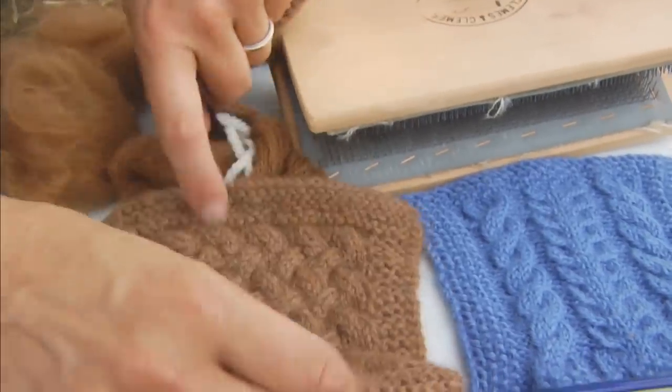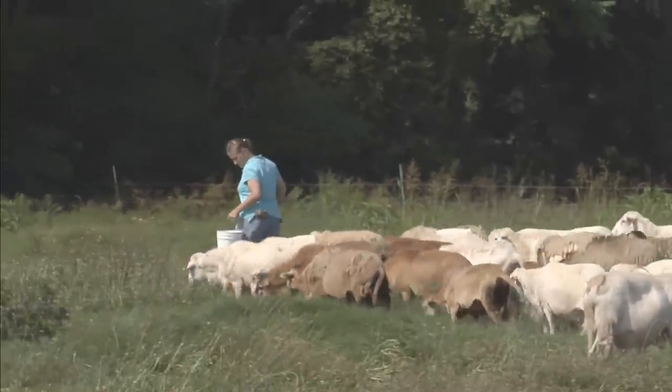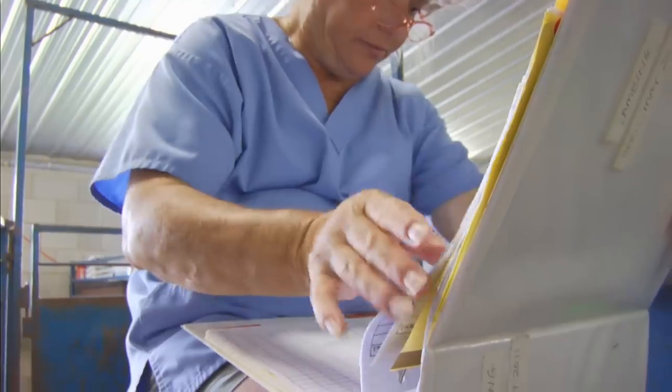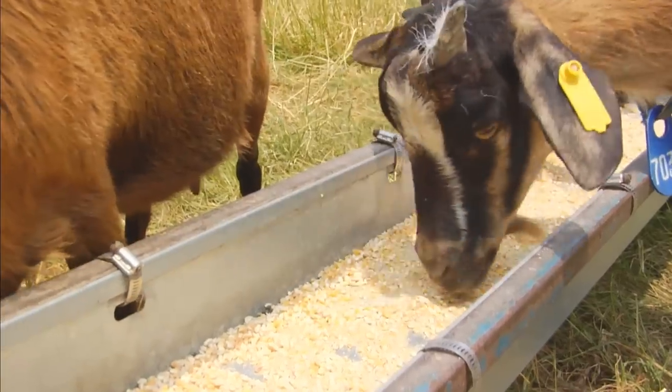While the alpacas' end product is fleece for keeping people warm, the other animals are bred primarily for their meat. Extension specialist Dr. Joseph Trishler says they all benefit from research that shows farmers how to keep them well fed and healthy.